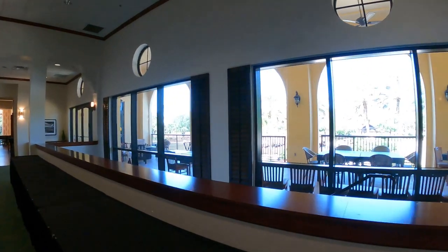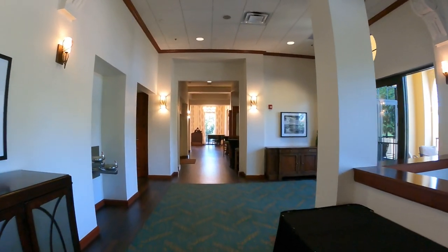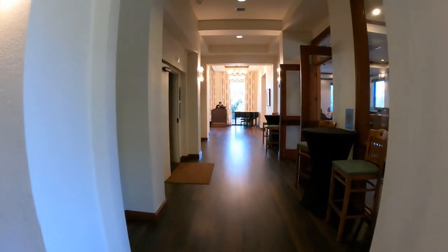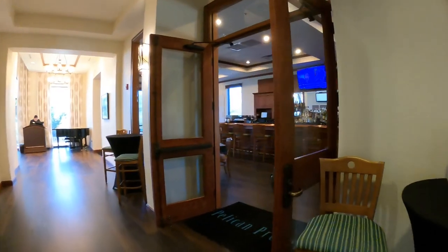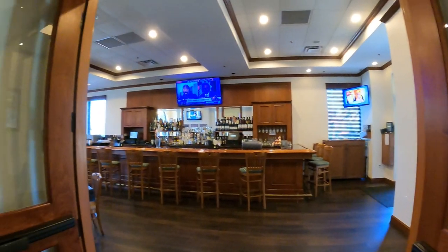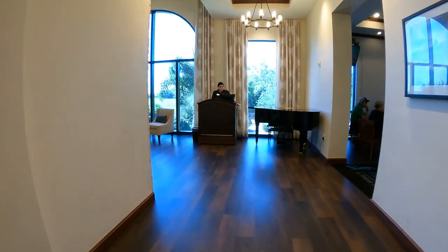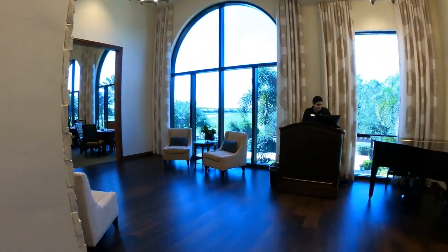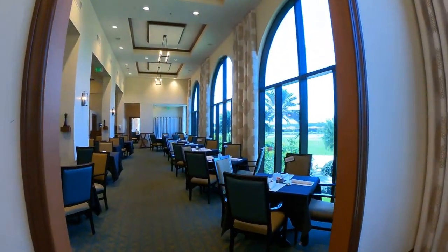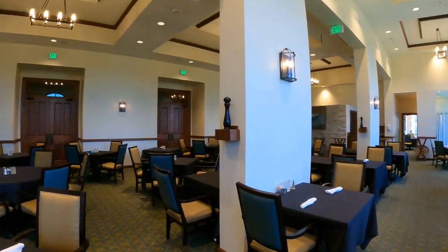We've got some outdoor eating areas that look over the setup area for when you're going to play golf — a really beautiful clubhouse. There are 27 holes in this community. We've got the bar area right there; come in after a round and have a cocktail. So they have the Heron course, the Egret course, and the Ibis course. And when you are a golf member, you do have access to dining in the clubhouse and all of the events and social activities that take place in here.